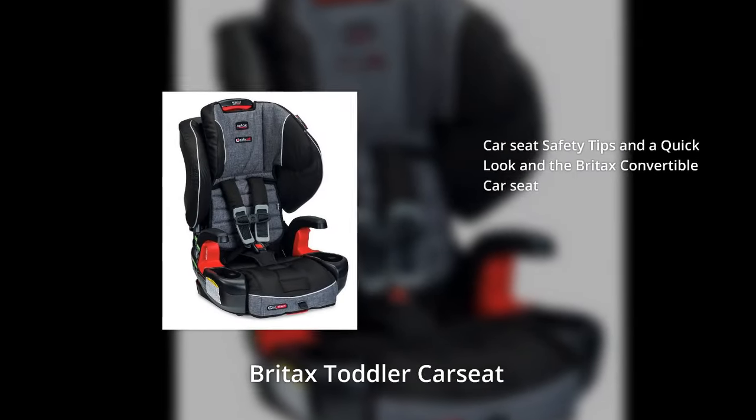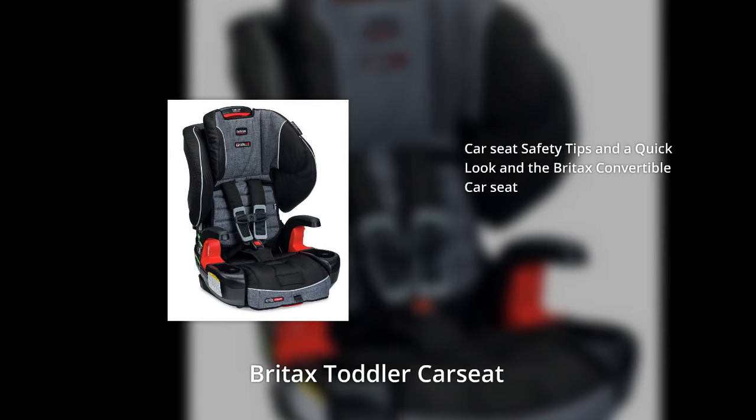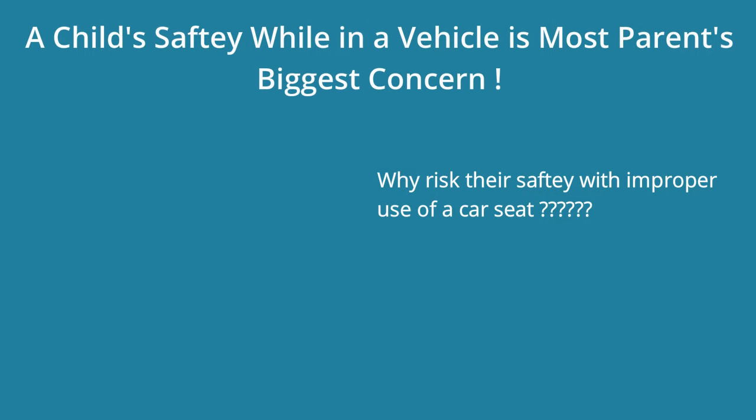If you are looking to buy a car seat that is safer and comfortable for your child, cost-effective in the long run, and that is easy to install, then the Britex Convertible Car Seat is for you. You also will be provided with a few tips to help keep your child safe.